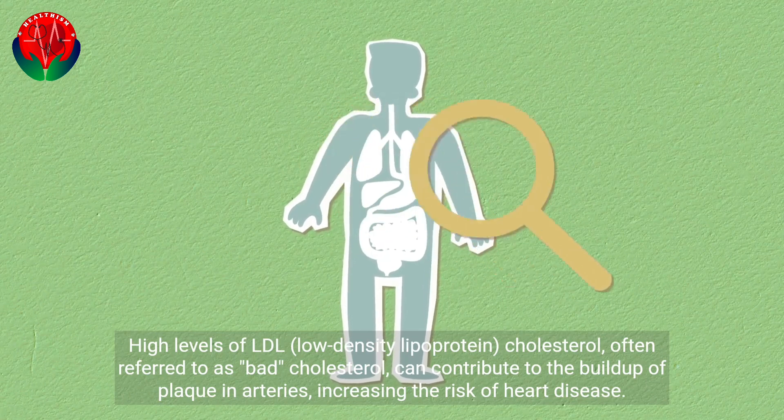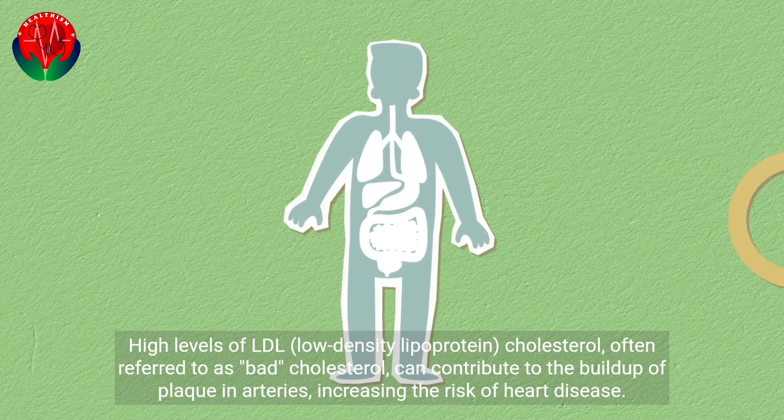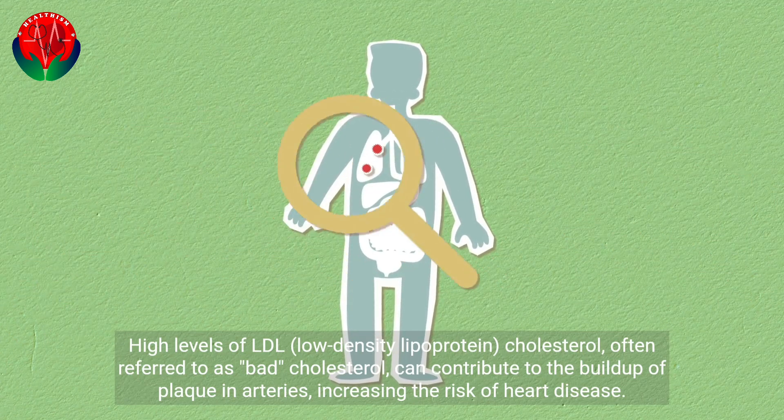High levels of LDL, low-density lipoprotein, cholesterol, often referred to as bad cholesterol, can contribute to the buildup of plaque in arteries, increasing the risk of heart disease.